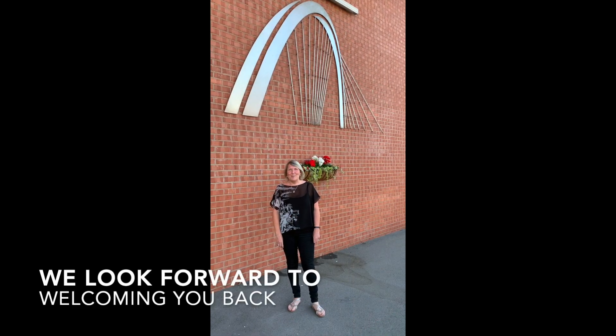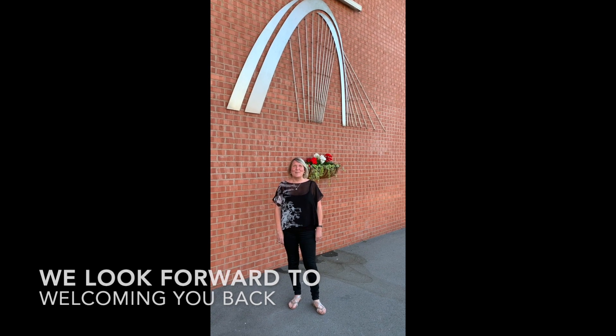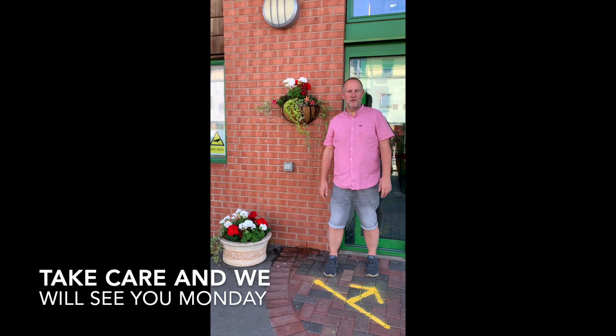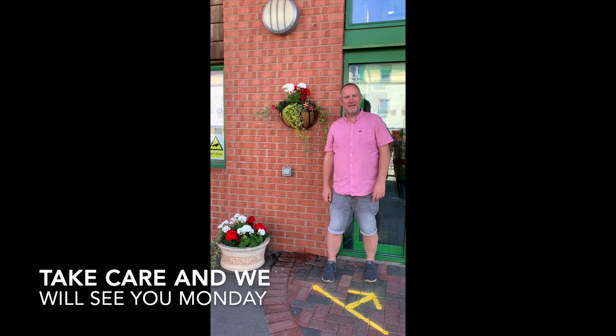So year six, we're really looking forward to seeing you back next week. Until then, hope your families and you are safe and well. We're hoping that as we move forward we're going to have more children coming in — see you all soon, take care.